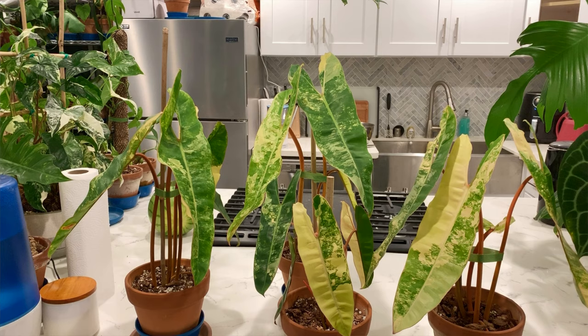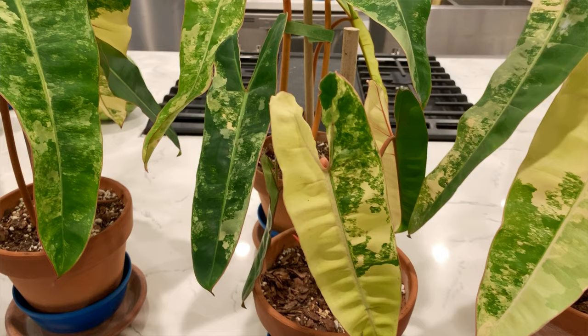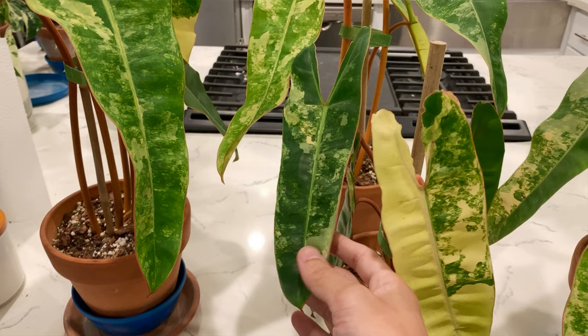If you know me at all, my maturity level is probably decades lower than my actual age. I work with kids — babies, very very young. I like being carefree, fun, and creative. And I think this plant just captures everything about that. This plant just resonates with me on so many levels.